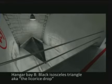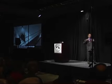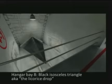Hangar Bay 8 contained a black isosceles triangle — they called it the Licorice Drop according to Dan Burrish. Everything from Hangar Bay 1 to Hangar Bay 7 were extraterrestrial vehicles. Hangar Bay 8 was the only alien vehicle, because there is a difference between extraterrestrials and aliens. According to Dr. Dan Burrish, its exterior looked like black liquid mercury that you could fall into — a very unique surface texture on that craft.